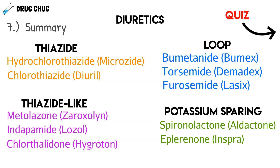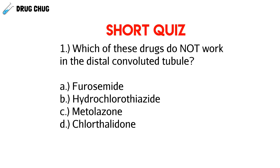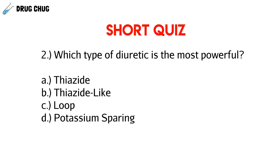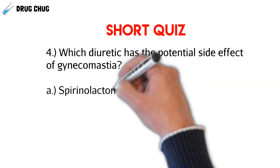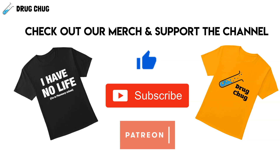Let's take a short quiz covering both parts of the diuretic series. Question 1: Which drug does NOT work in the distal convoluted tubule — furosemide, hydrochlorothiazide, metolazone, or chlorthalidone? Question 2: Which type of diuretic is the most powerful — thiazides, thiazide-like, loop, or potassium-sparing? Question 3: Which diuretic is the only one that increases blood potassium levels — spironolactone, indapamide, torsemide, or Demadex? Question 4: Which diuretic has the potential side effect of gynecomastia — spironolactone, chlorthalidone, metolazone, or furosemide?